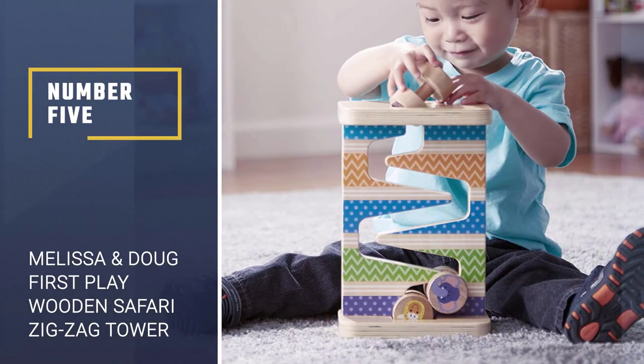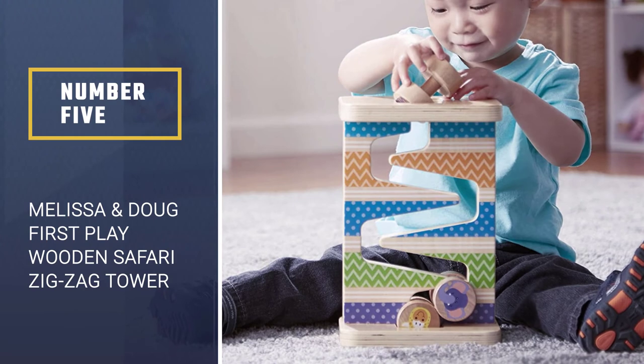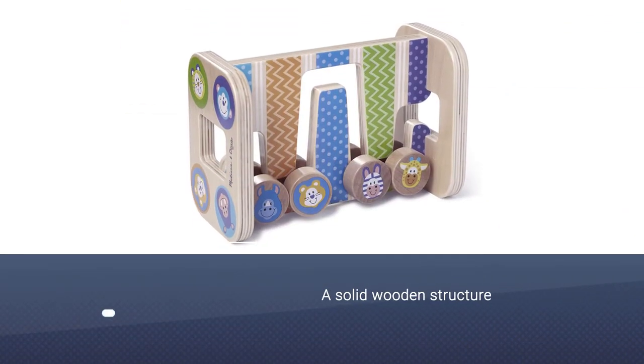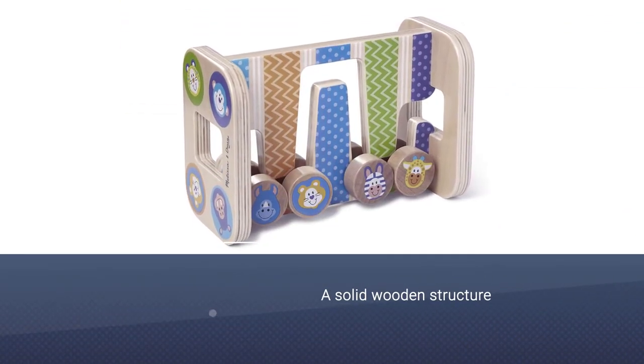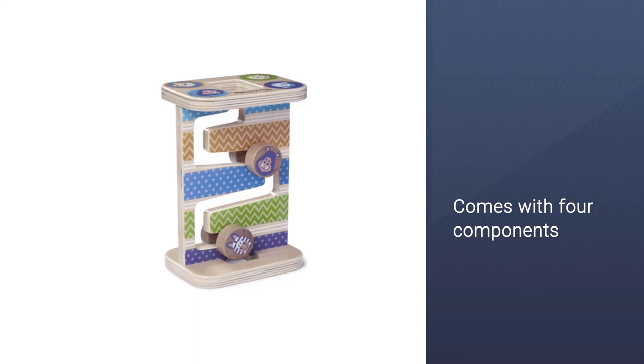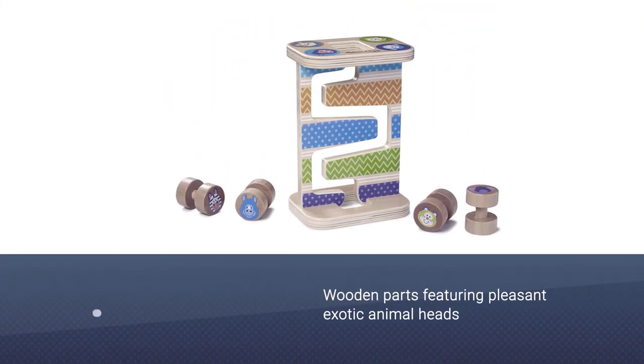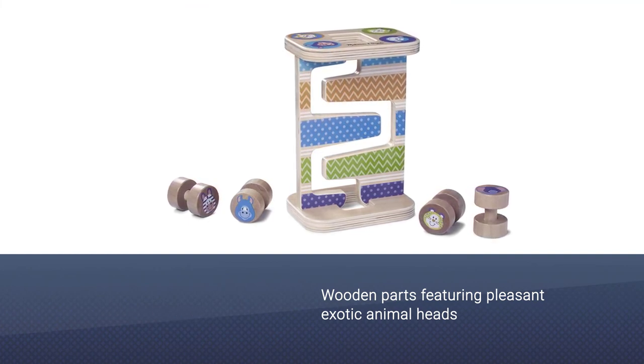Number five: Melissa and Doug First Play Wooden Safari Zigzag Tower. This is a solid wooden structure that comes with four components that whirl all along the zigzag path, pairing building and tossing. These seamless wooden parts feature pleasant exotic animal heads that nestle nicely inside the structure whenever rotated sideways.